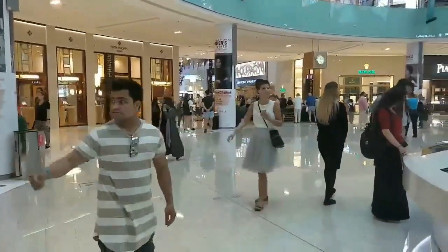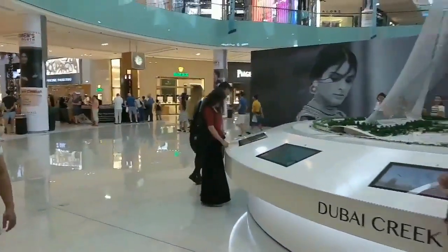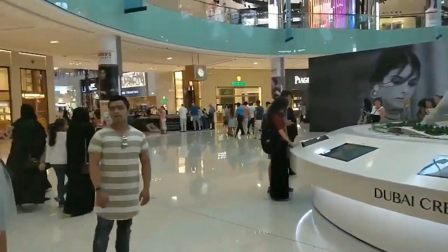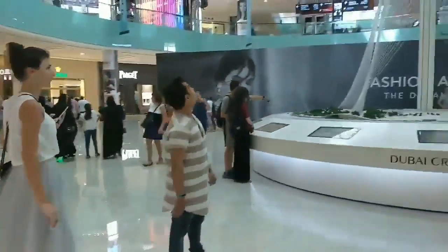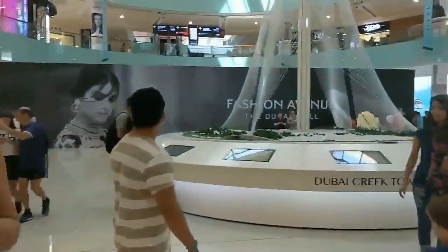Dubai Creek Tower may also be recognized as the world's tallest building, since it is not totally a supported tower. What differentiates it from a supported tower is that it has habitable floors, a feature that can only be found on buildings.